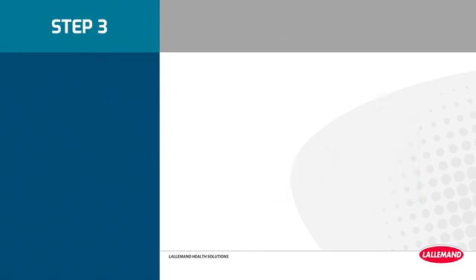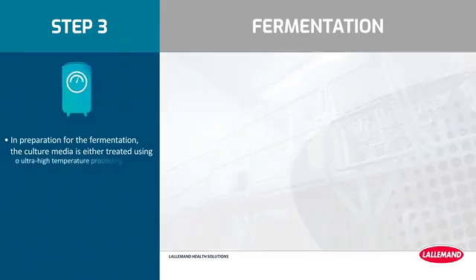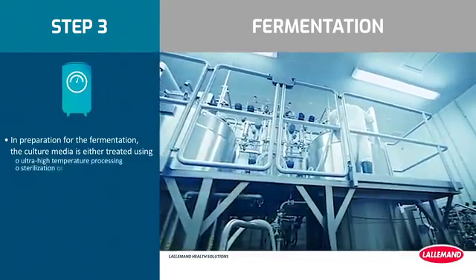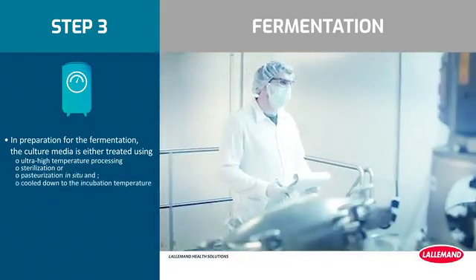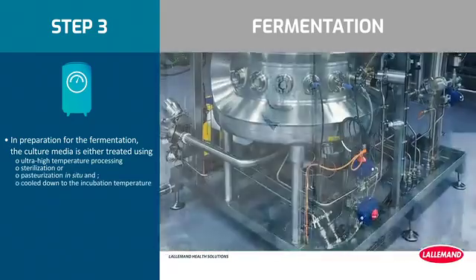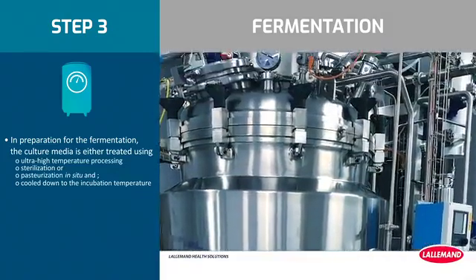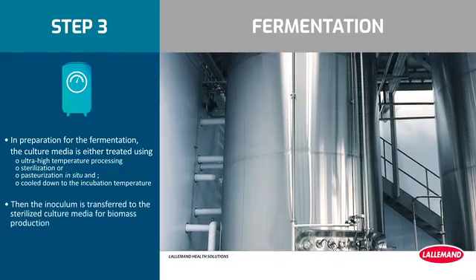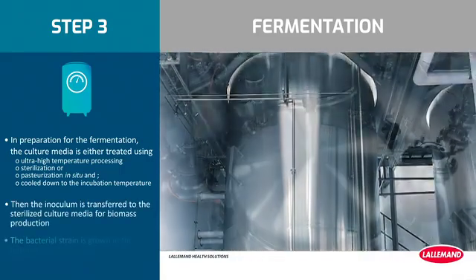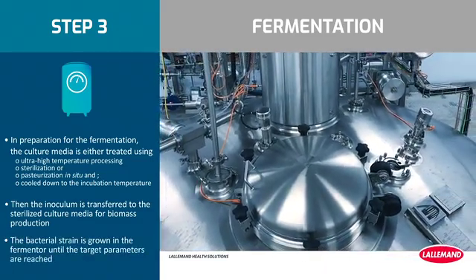Step 3: Fermentation. In preparation for the fermentation, the culture media is either treated using ultra-high temperature processing, sterilization, or pasteurization in situ, and cooled down to the incubation temperature. The physical and chemical parameters taken into account to produce each batch are strain specific. Then the inoculum is transferred to the sterilized culture media for biomass production. The bacterial strain is grown in the fermenter until the target parameters are reached.